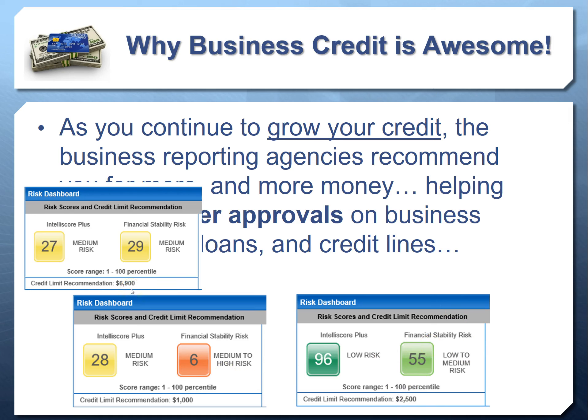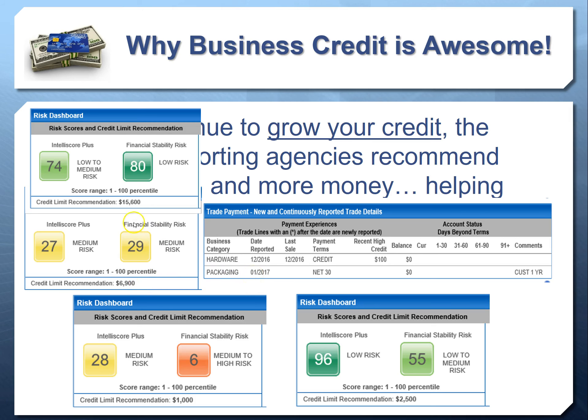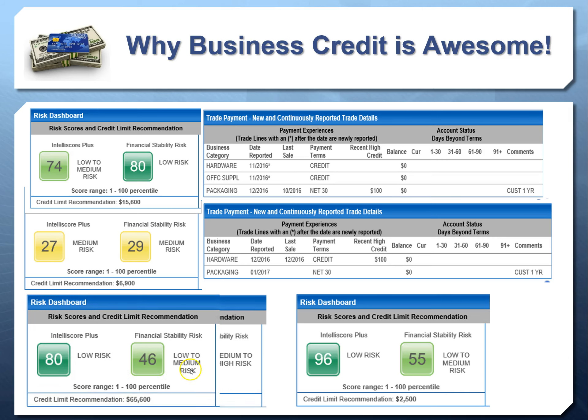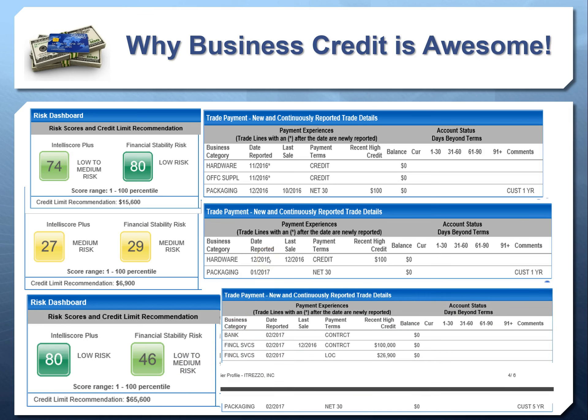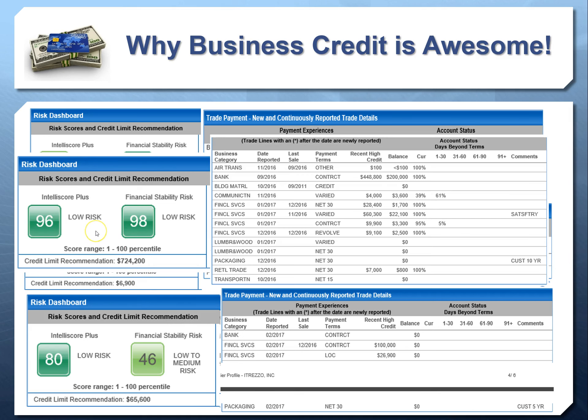Here's another example: someone being recommended for almost $7,000 worth of credit — their score is 27 because they're not paying all bills as agreed — and they only have two accounts. With two accounts, they've jumped up to $7,000 in recommended credit. Here's someone being recommended for almost $16,000 — $15,600 — with only three accounts. The more accounts you add to your commercial credit report, the more financially responsible the reporting agencies determine you are, and the higher amount of credit they recommend to issuers and lenders.